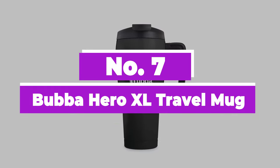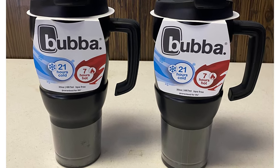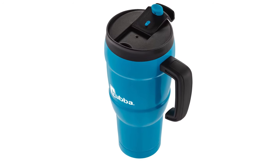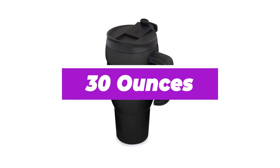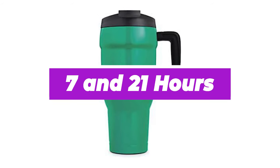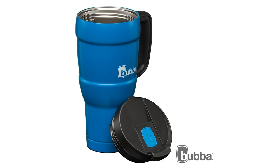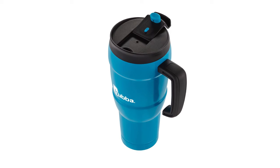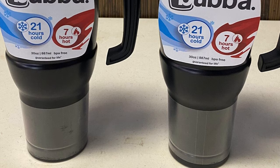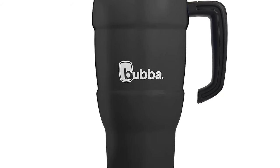Number 7: Bubba Hero XL Travel Mug. A travel mug that represents great value for money is the Bubba Hero XL. Costing the same as mugs almost half its size, this mug has a capacity of 30 ounces of your preferred refreshment. On top of that, it will keep it hot or cold for 7 and 21 hours, respectively. It's also fantastic that you can get a lifetime warranty for very little money. That's always a nice touch when paired with impressive features such as a sturdy and attractive design, an easy-clean lid, and its ability to fit most cup holders. This works out to be an excellent travel mug at a great value.